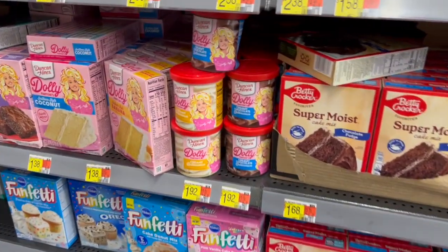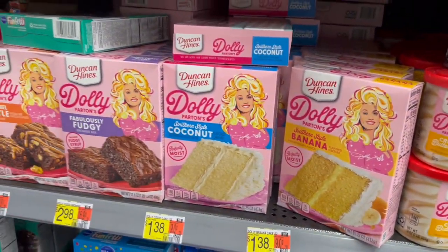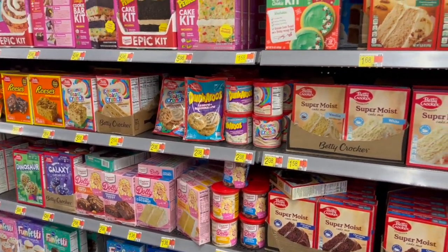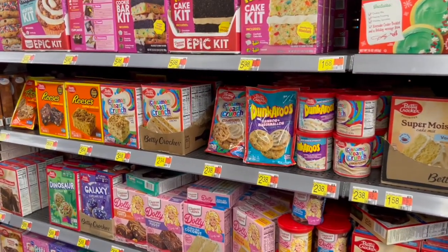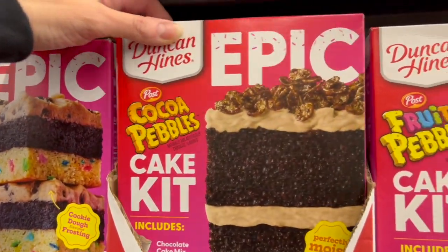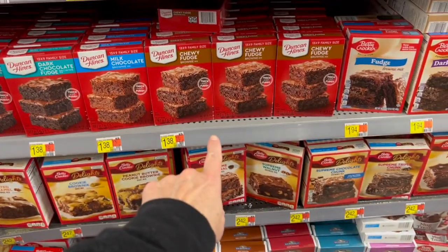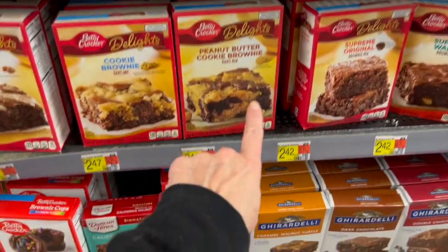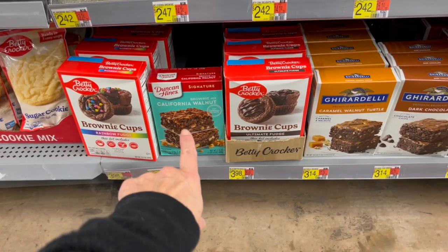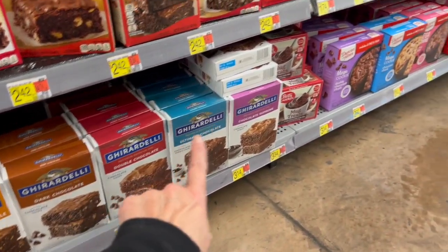The Dolly Parton creamy buttercream and creamy chocolate, and southern style banana — I know the holidays are filled with all sorts of different desserts. You may have a special tradition that's maybe a little non-traditional, but I want to hear all about them down in the comments! We have dark chocolate fudge, milk chocolate, chewy fudge, peanut butter cookie brownie, a cookie brownie, and a salted caramel brownie.